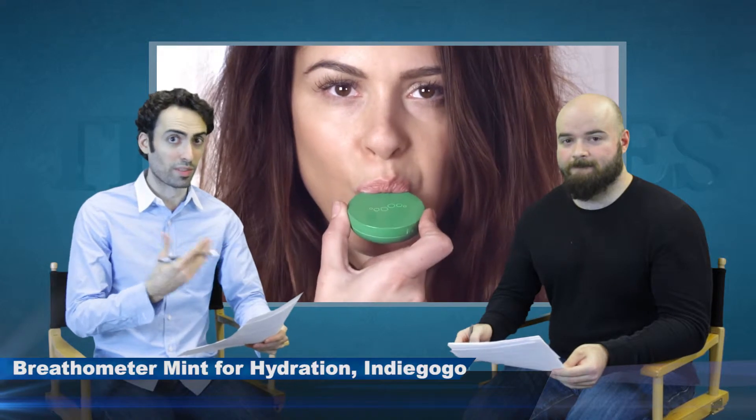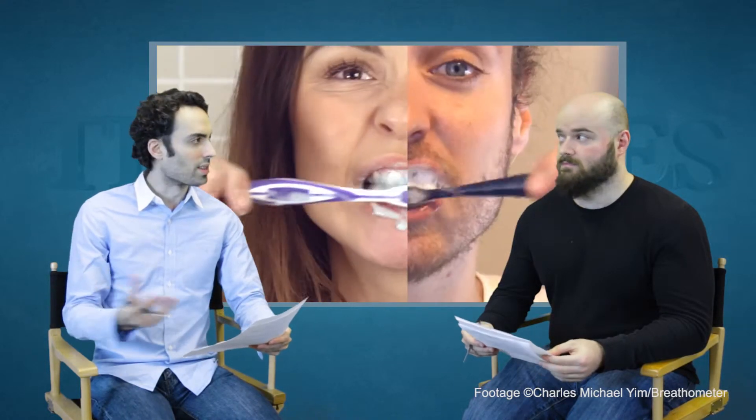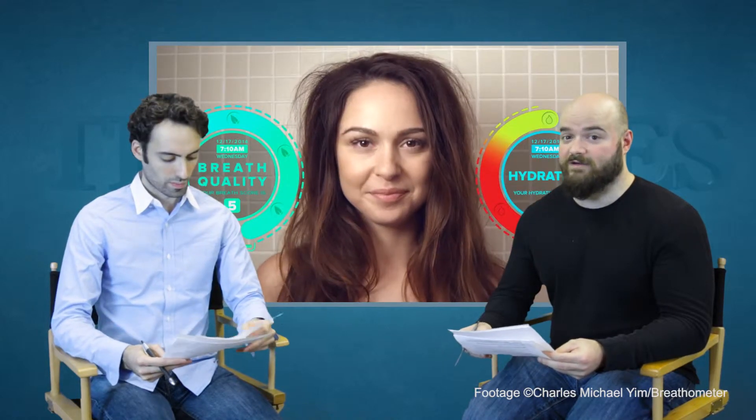It's a Breathometer — like a breathalyzer for your breath, keeps it minty fresh. It's by a guy named Charles Michael Yim. This is the only project we're talking about today that has blown way past its goal. It's at $79,000 and its original goal was only $25,000, so this one is way in the green. You can see why — it's a great video, great production quality, the people look trustworthy. Basically, it measures your breath and your hydration levels and sees if you need a mint on St. Patrick's Day. That could kind of come in handy.